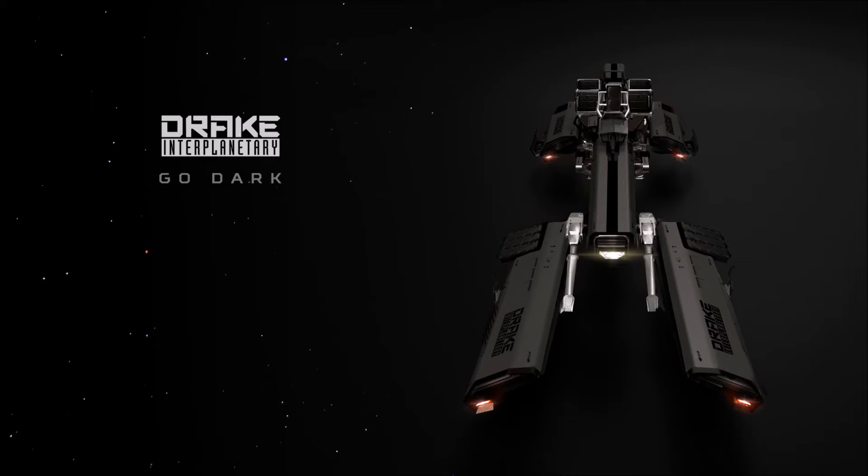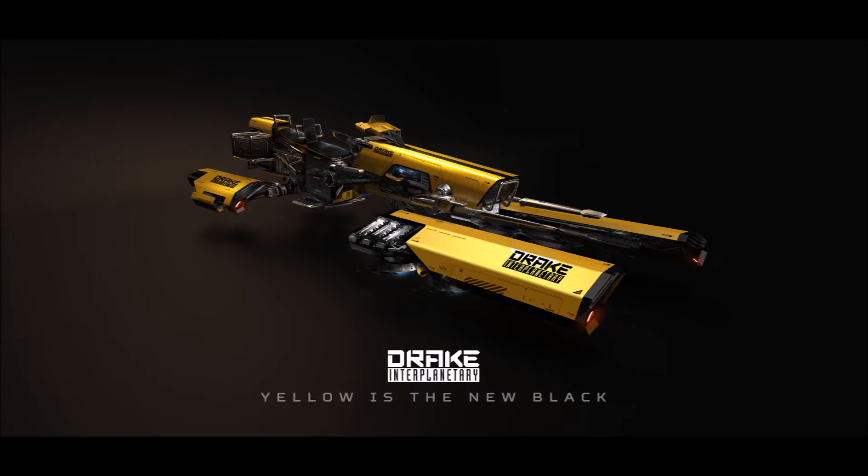The Drake Dragonfly is a perfect snub ship for anyone looking to live on the edge. With nothing separating the pilot from the dangers of space, the Dragonfly is as much an adventure as a ship. Dual mode conversion allows the Dragonfly to operate on the ground or in space, and a rear-facing second seat means you can even take a passenger.